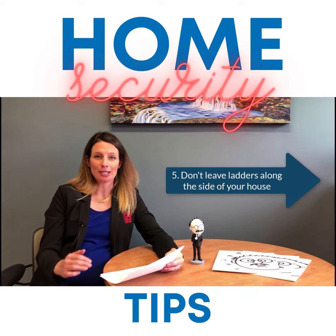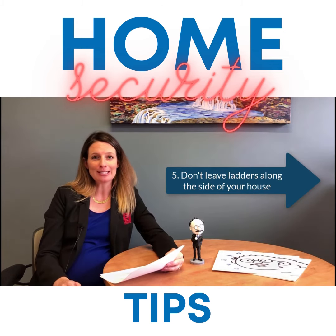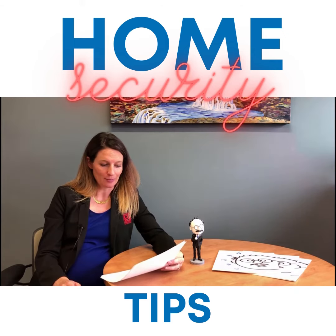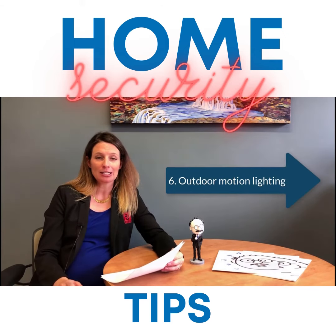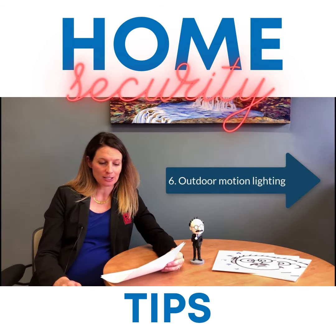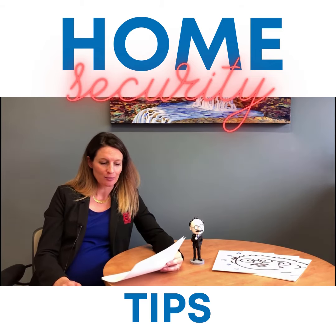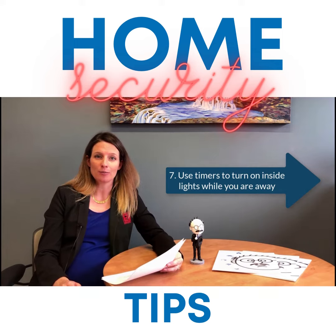Number five: don't leave your ladders along the side of the house, where someone can lean them up and easily access other stories of your house. Number six: it's a great idea to add outdoor motion lighting to keep the light on what's going on around your house. Number seven: you can use timers to make your house look lived in, even when you're away.